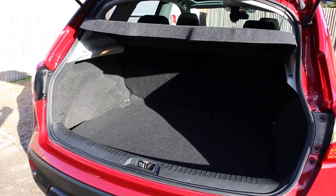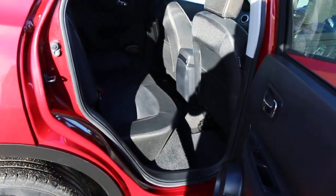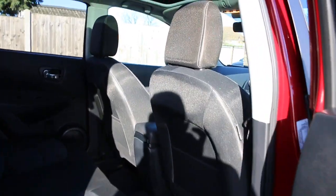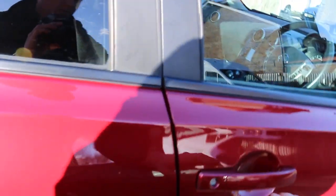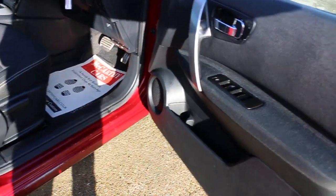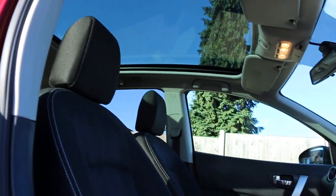Split folding rear seats, black velour interior, side and front airbags, five headrests, Isofix. Four electric windows and panoramic glass roof.